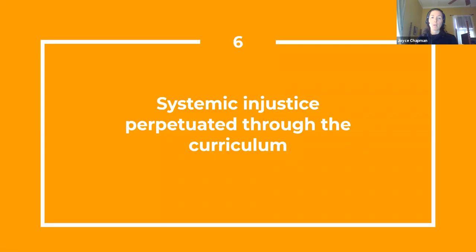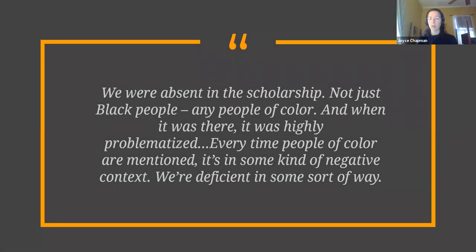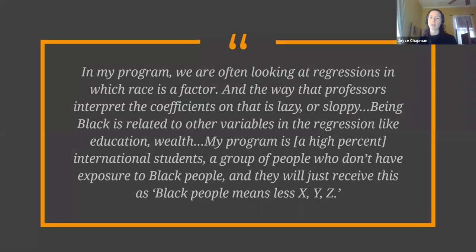Students gave many examples of systemic injustice perpetuated through the curriculum. Academics at Duke are often a space where Black students do not see themselves highly represented or valued. From the arts and sciences to statistics and economics, participants reported systemic bias ranging from instructors' behavior to the scholarship assigned in class. In the words of one student: 'We were absent in the scholarship, and when it was there, it was highly problematized.' Participants also discussed the behavior of faculty and instructors as it contributes to systemic injustice in the classroom, including professors who mold the attitudes of Duke's international student population towards African Americans. Faculty are both mentors and authority figures, and their silence can speak as loudly as their words in shaping students' perceptions of the extent to which Duke values them.